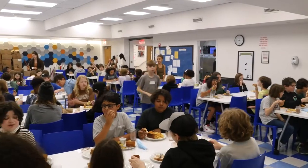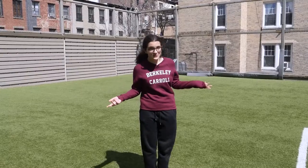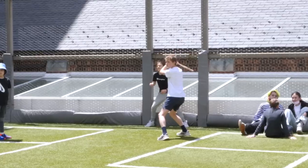This is our cafeteria, shared by both middle school and upper school, and it's a great place to eat good food and talk with friends. This is the middle school roof. It is great for playing games, hanging out with friends, and just enjoying the sunshine.